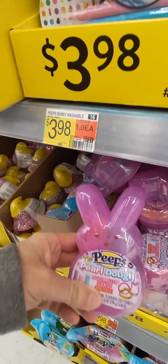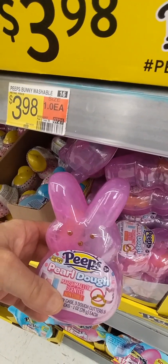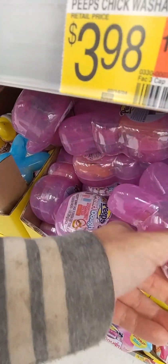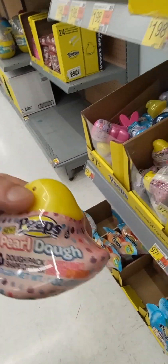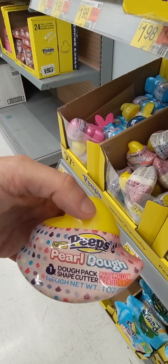I'm at the beeps section. Look, isn't that cool? Oh my gosh. What is this? This one is a dough pack shape cutter.